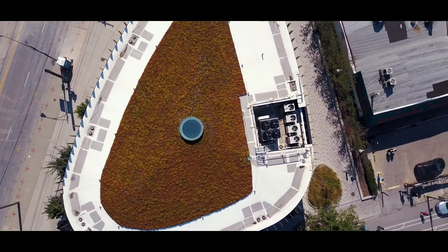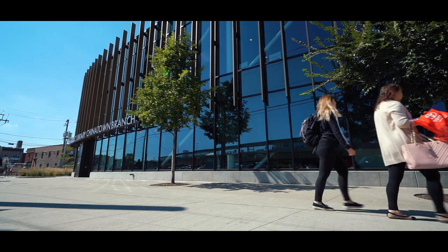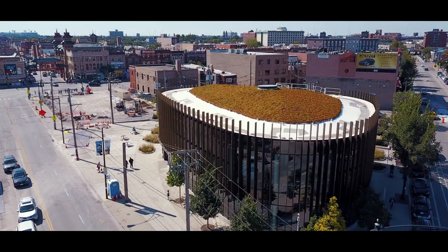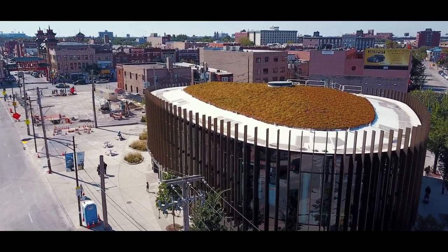Fortuitously, this hole-in-the-doughnut atrium in the center harkens back to a traditional Chinese home which encompassed a courtyard. I think it reminds us that public buildings can be just as inspiring and beautiful and innovative as private buildings.